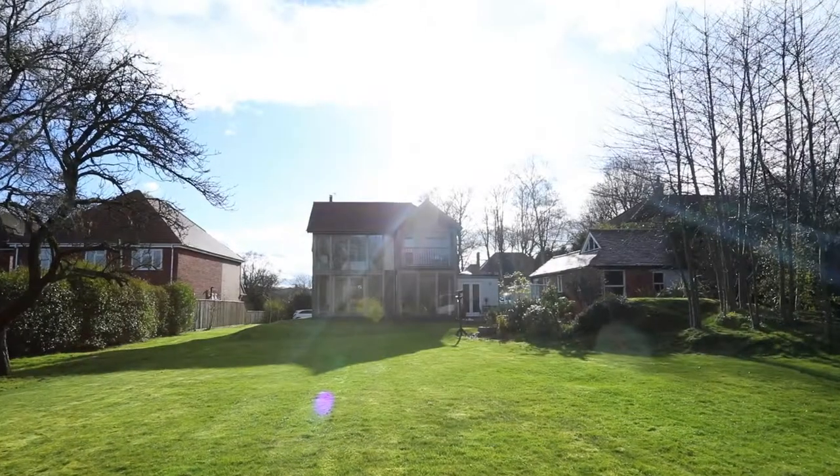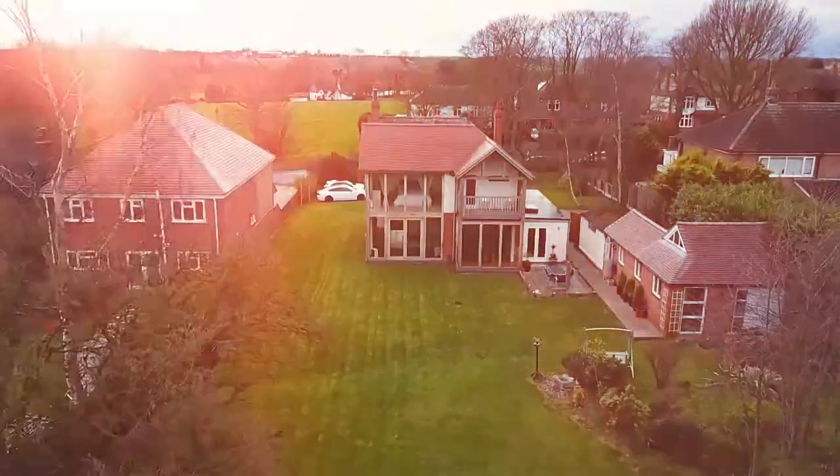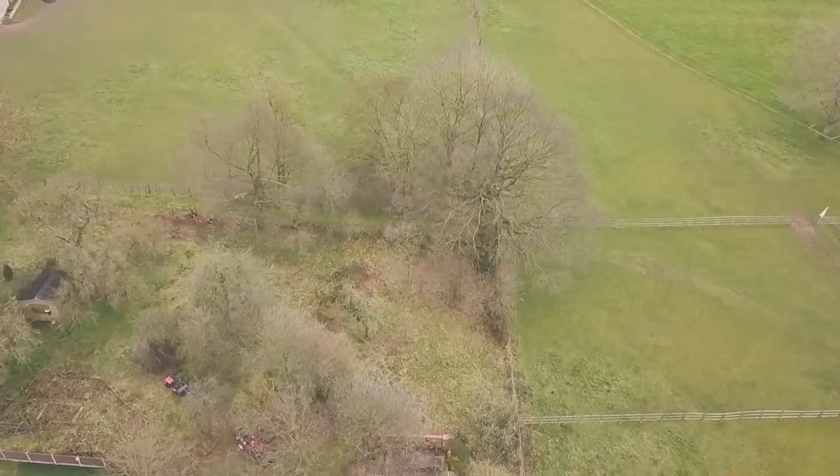A beautiful garden with a lovely aspect for you to enjoy if you buy this property. I hope you've enjoyed this video — another great snapshot of the accommodation we have to offer here. If you'd like any further information or to arrange a viewing, please don't hesitate to get in touch with us on the following contact details.